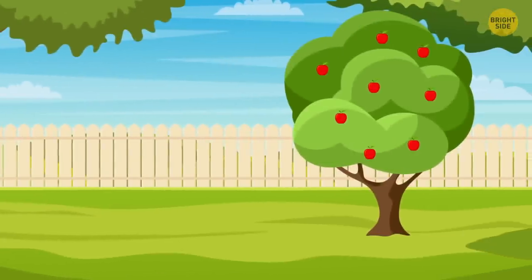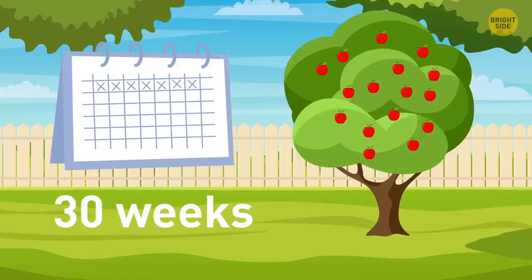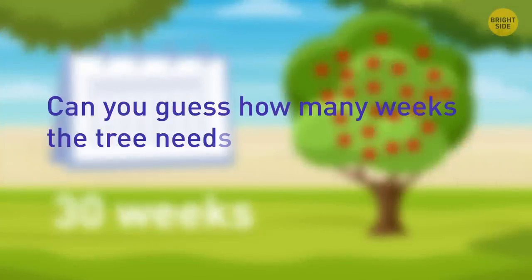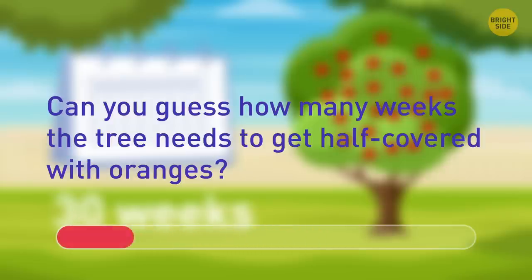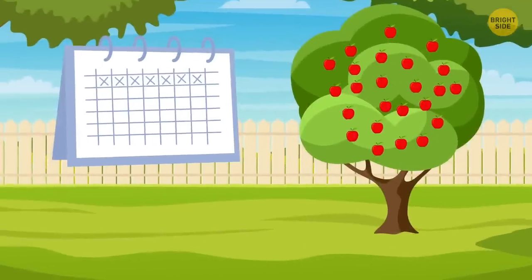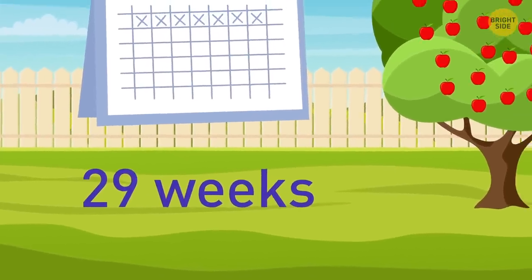Jerry has an apple tree. The number of apples doubles every week. After 30 weeks, the tree is completely covered with fruit. How many weeks does the tree need to get half covered with oranges? Oranges don't grow on apple trees. But if asked about apples, the answer would be 29 weeks — because the number of apples doubles every week.